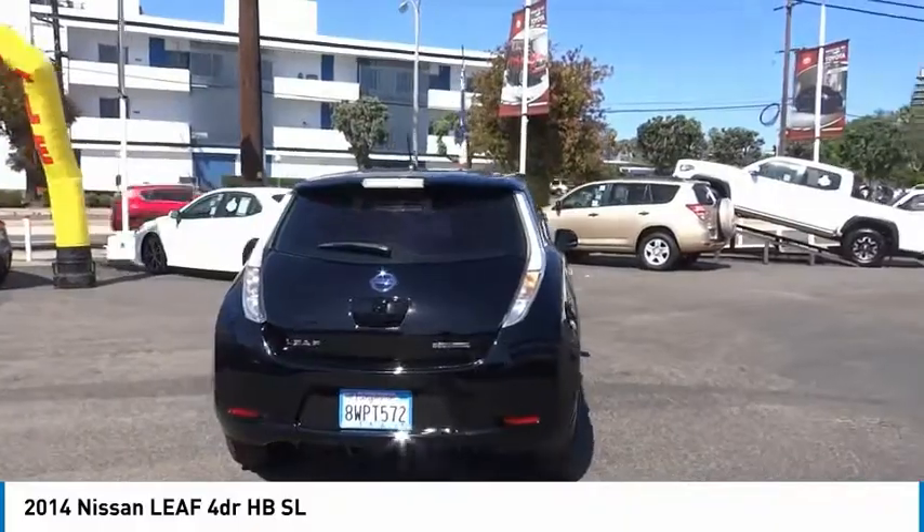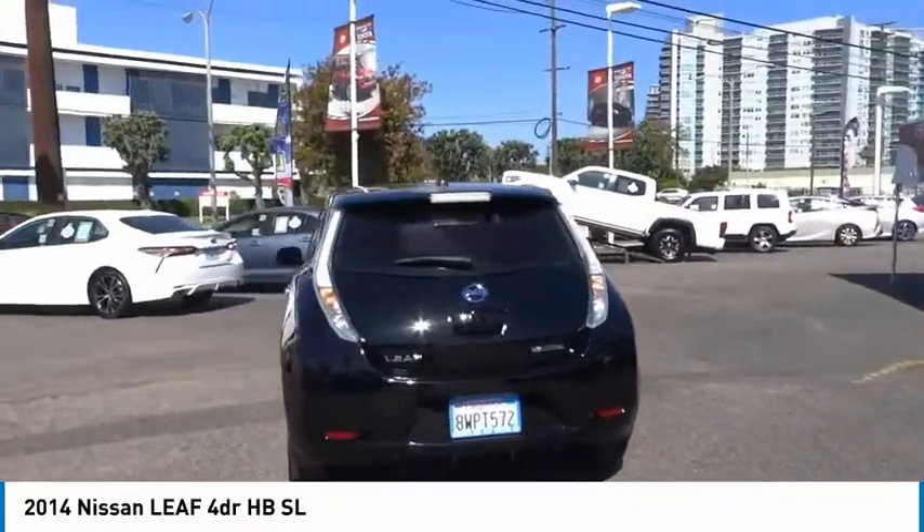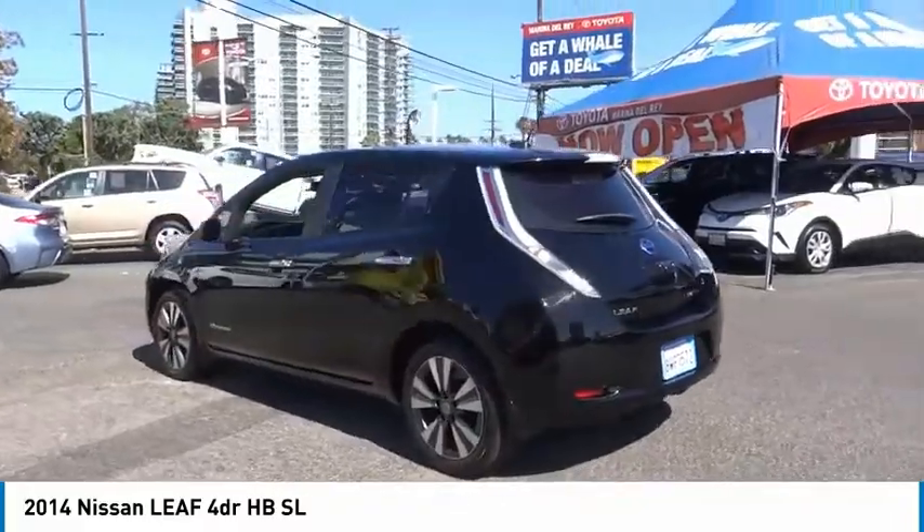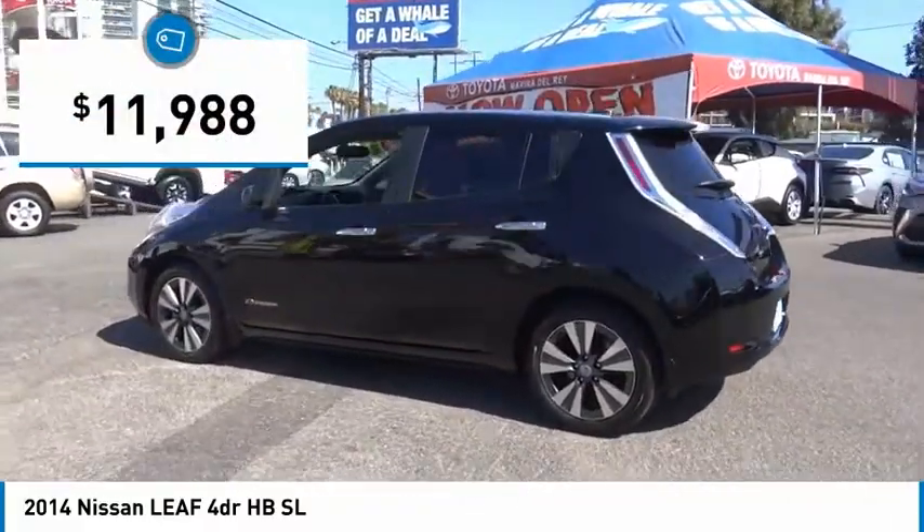Zero emissions, plus zero gasoline, equals more green on the road and more green in your wallet — and is priced below $15,000.